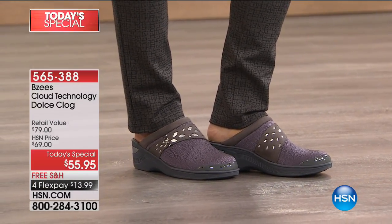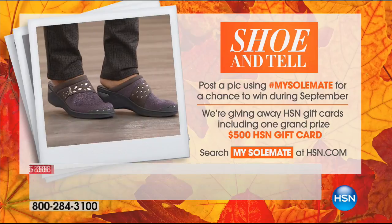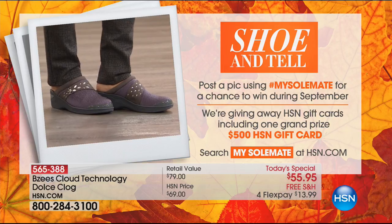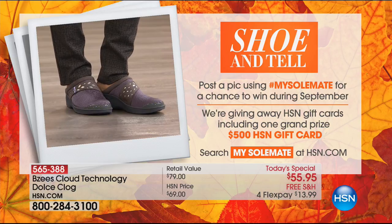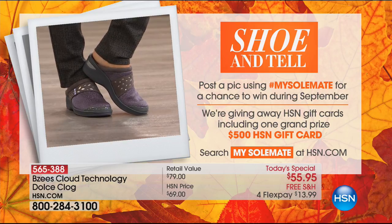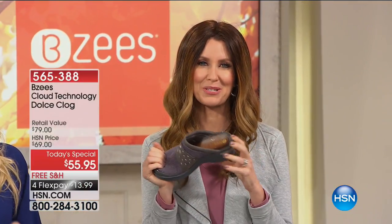Today we're making style easy for you. We also want you to share a picture of you in your shoes — we're calling it Shoe and Tell. You'll get these still in September, so when you get them home, post a pic of yourself using hashtag MySoulMate for a chance to win big during September. We're giving away HSN gift cards, including one grand prize of $500 HSN gift cards. You can search MySoulMate at hsn.com.